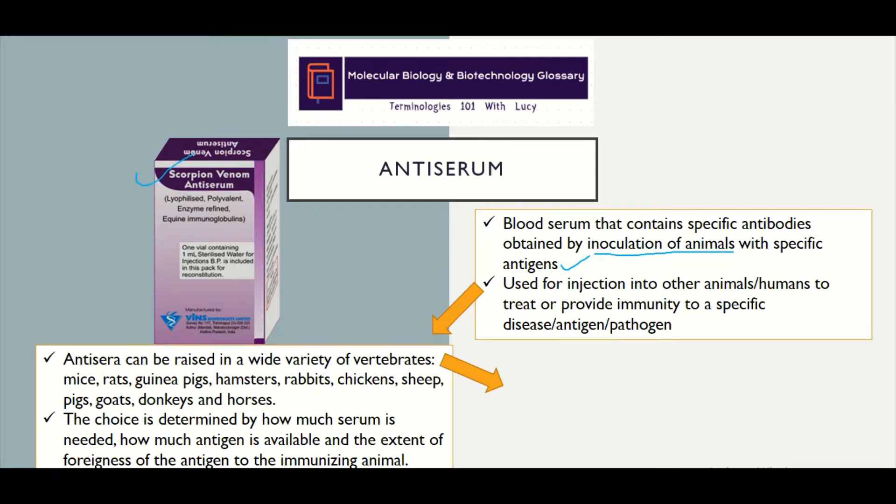For example, here we have a scorpion venom antiserum that has used the scorpion venom inoculated into an animal so that the animal produces antibodies against the scorpion venom. It is then afterwards used for injection with other animals or even human beings so that we can provide immunity against the scorpion venom or against a specific disease or pathogen.